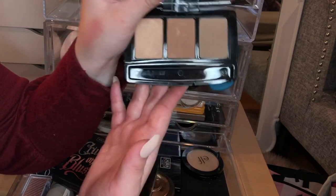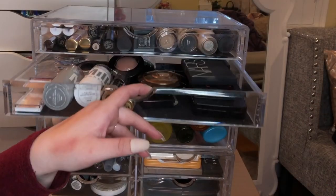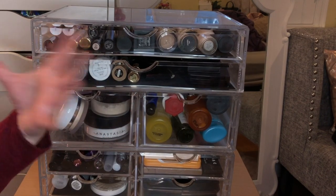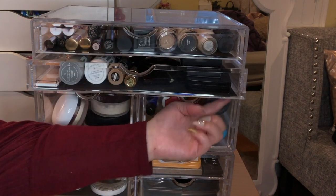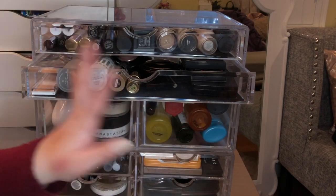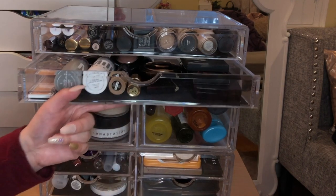The Butter London bronzer glides on really easily. A tip for drawers that are hard to pull out not because they're overfull but because the plastic is rough: put a little oil on the corners. I use hair oil and it works perfectly — I've done it for years with no damage to the drawers. It makes them glide in and out really easily.